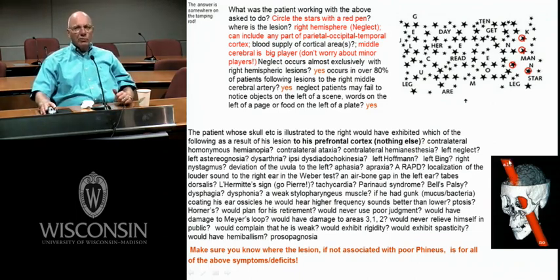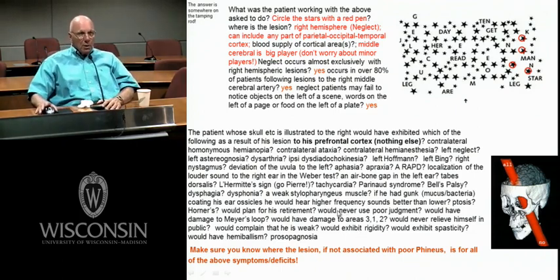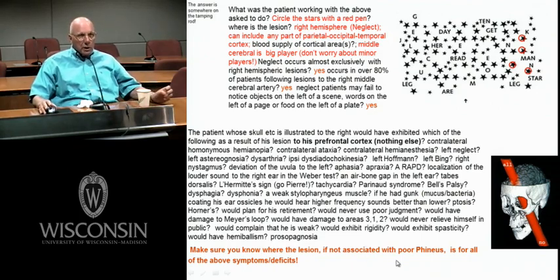The answer is: all are true, all no. I thought it would be good to go through these names to make sure you know what everything is, even though none of these are related to a lesion of the prefrontal cortex. There's still a lot of neuro in here. I'd like to keep harping on things that I hope you carry forward, and this is one more chance.